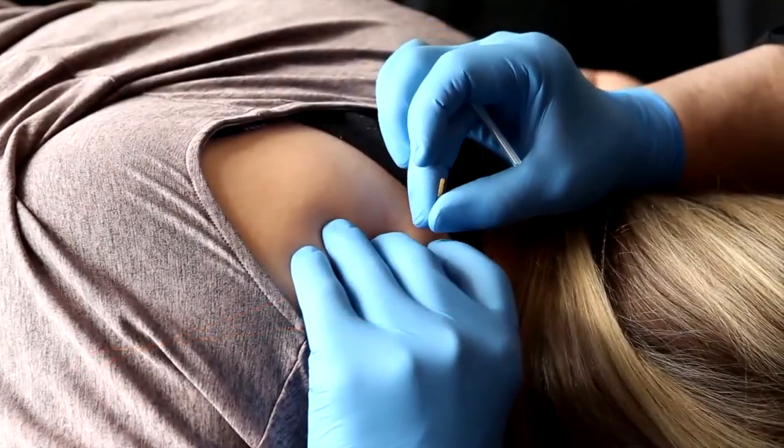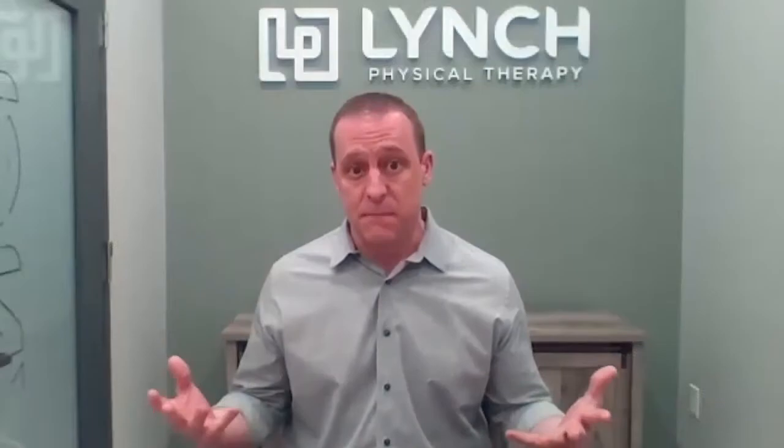Dry needling therapy uses acupuncture-like needles inserted into the muscle to break up deep muscle knots. We also do pelvic health rehab, commonly referred to as women's health, although it occurs in men as well. Just like TMJ pain, that is an underserved patient population and a specialty that's unique to our clinics.